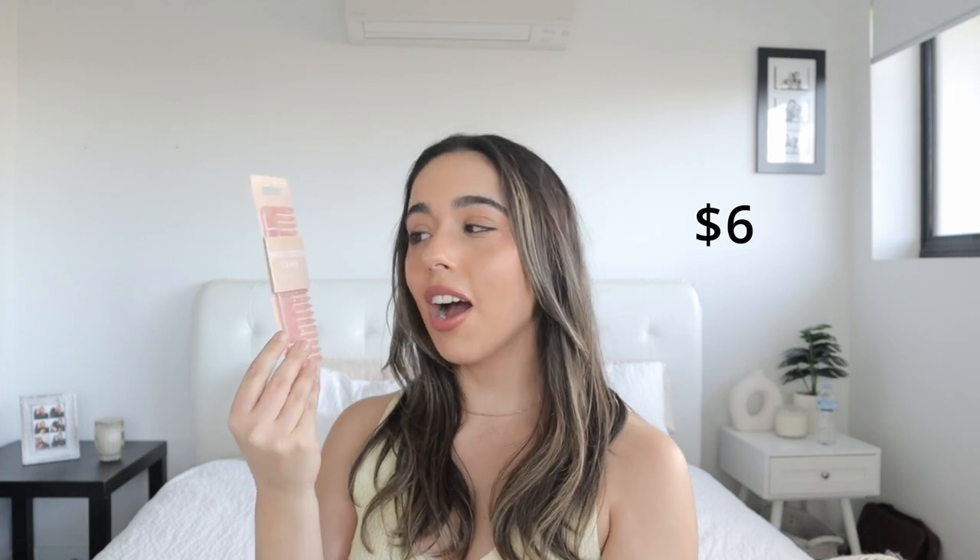The next beauty item is this gorgeous pink tortoiseshell wide tooth comb. This is going to be perfect for when I put hair treatments in or when I wash my hair at night. It says on the back that it gently detangles wet hair and can be used to brush through hair treatments or leave-in conditioner. This was only $6. They had a couple of different colors there as well. It's so cute and definitely fits my bathroom aesthetic.